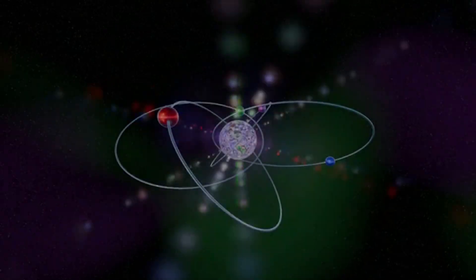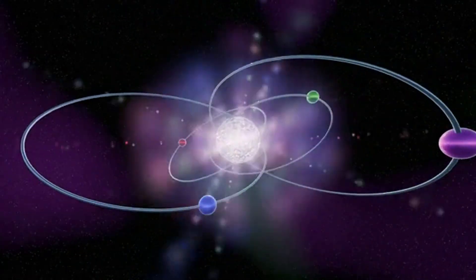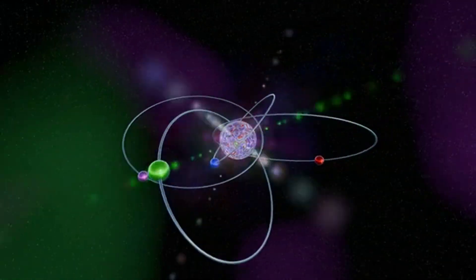In contrast, elements like gold and aluminum have very weak magnetic fields, and their atoms don't easily align with external magnetic fields. That's why they aren't attracted to magnets.